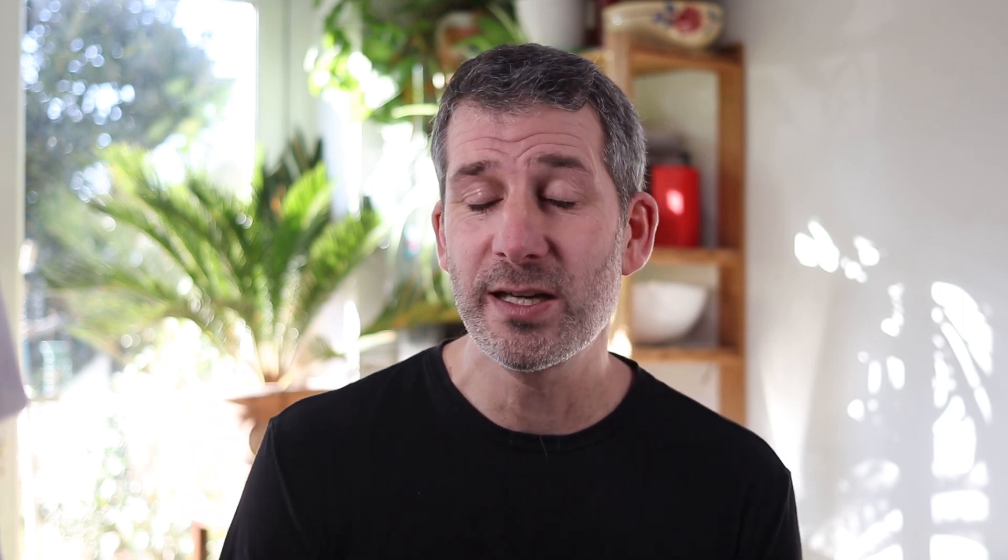In a moment, I will show you a really simple paper-based method to do this. But first of all, let me show you how you could be using the Maths Kitchen website to do this.